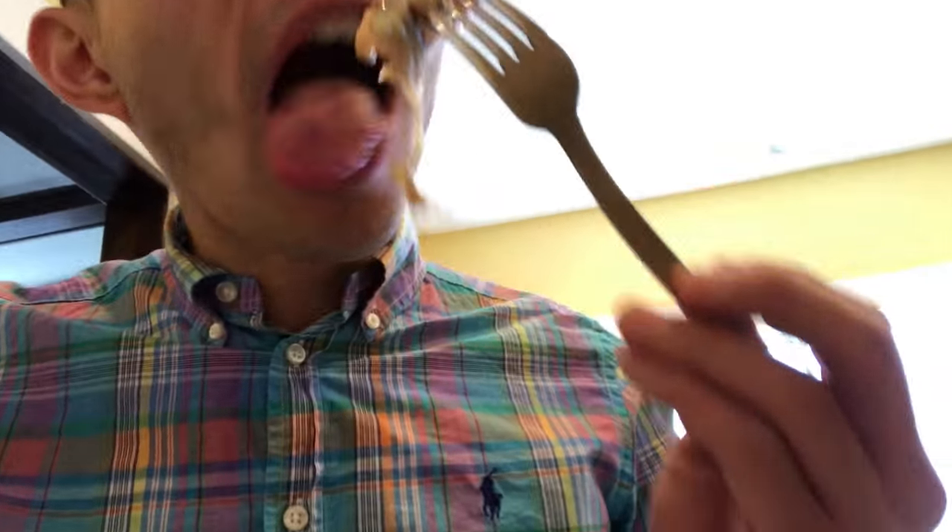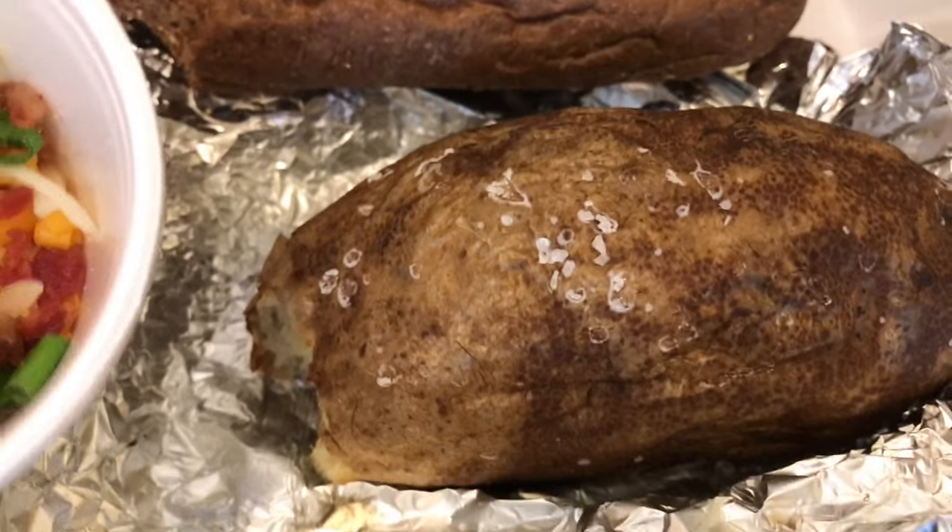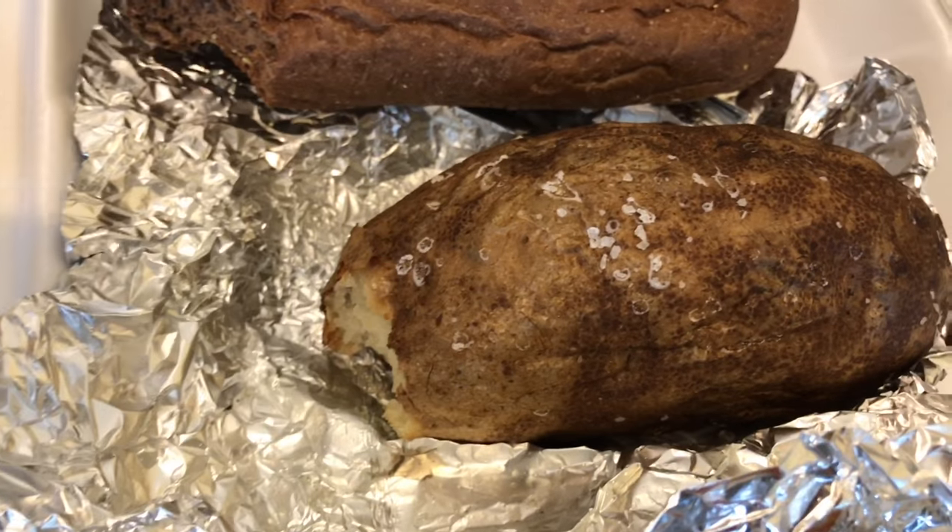Now for the lobster — oh wow, that is thick butter. Here we go — it's actually very good, very very good. Lobster is one of my favorite foods, and that is excellent.